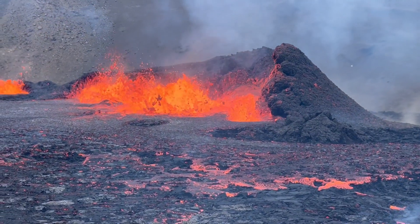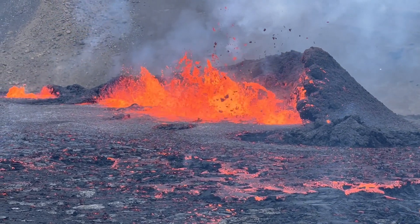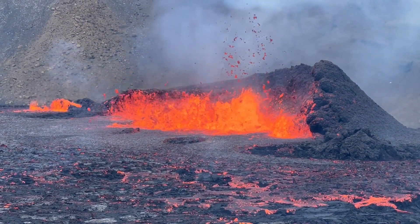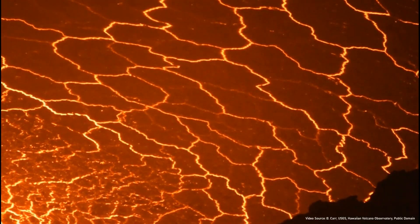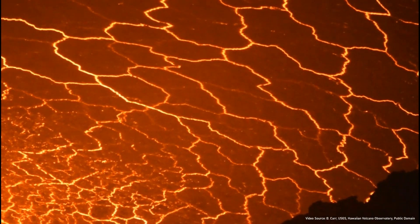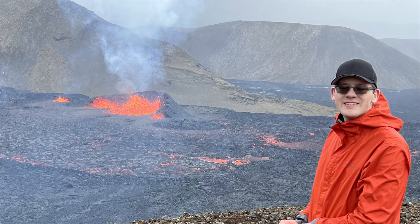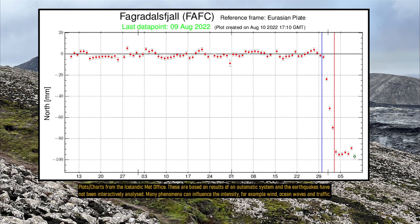Despite the decreased lava flow effusion, the eruption is showing no obvious signs that it will end anytime soon. One methodology used to describe if an eruption has ended or is about to end is by measuring the rate of harmonic tremor. At volcanoes, harmonic tremor only occurs due to the movement of magma or volcanic gases. Since the eruption began, the rate of harmonic tremor has actually increased, albeit slightly. Associated ground deformation is also continuing, but at a lessened rate than witnessed in the days leading up to the eruption.